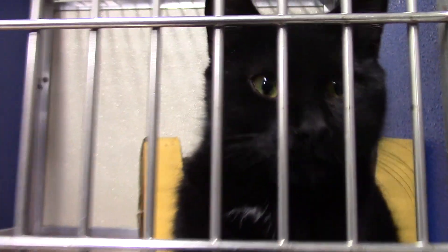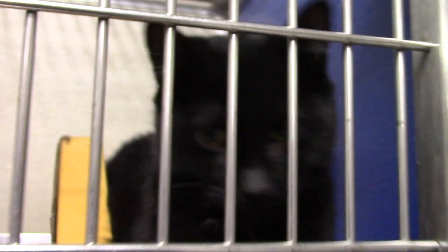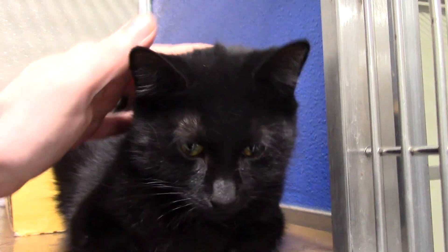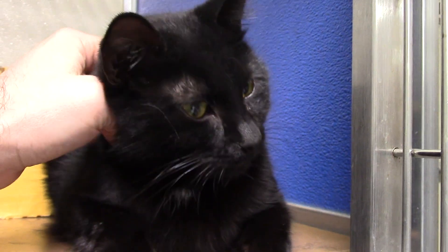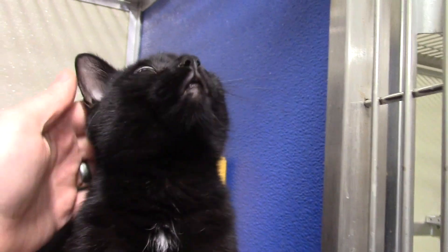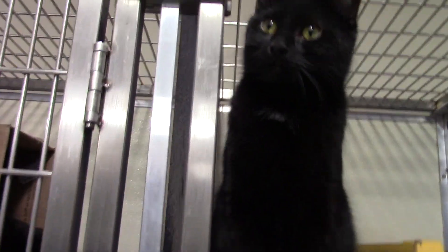Next up we have Pixie. Pixie is a one-year-old female, mostly solid black cat. She's got a little bit of white in the front and she is super cute. She's very, very friendly, very sweet, just a really wonderful disposition. She's also already spayed, so ready to go. Come on up and meet Pixie.